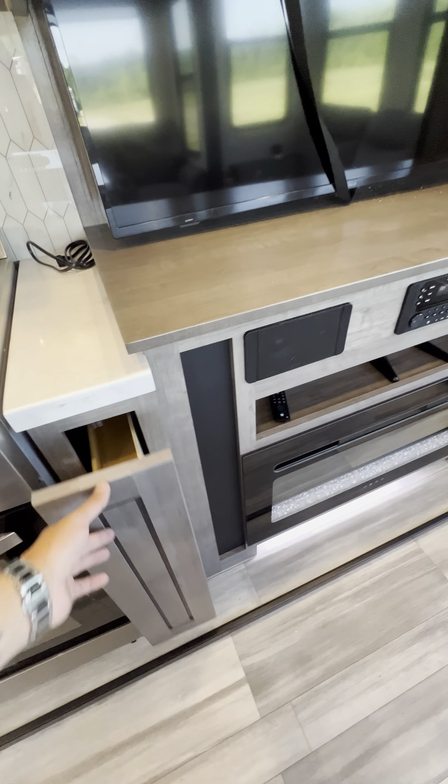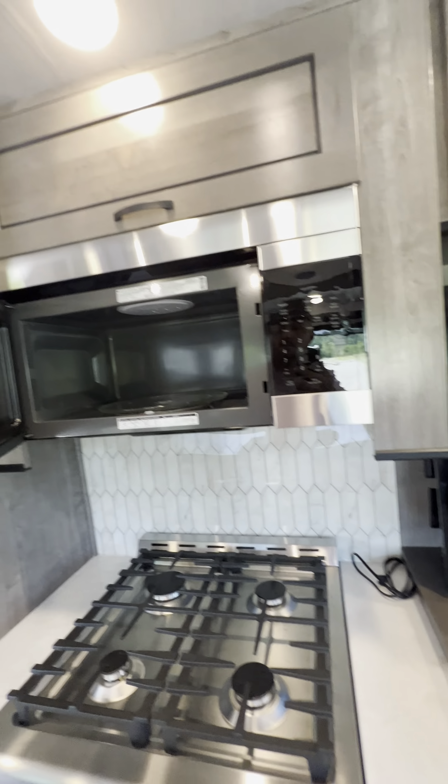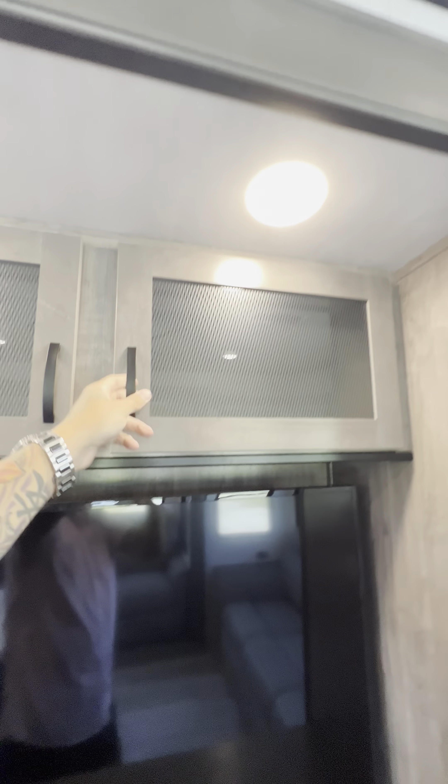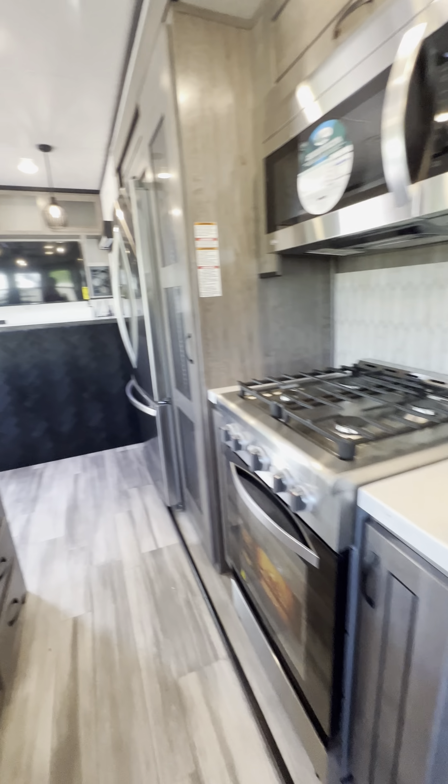You even get a silverware tray already built in. Looking even in the pantry, you have drawers that slide out — you normally don't get that. Very nice. I like how those glide in. Nice glass on the pantry, and look at that little spice rack.